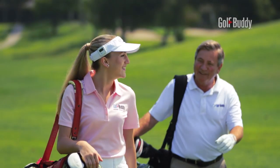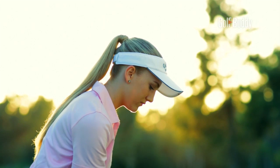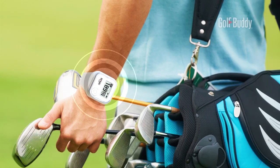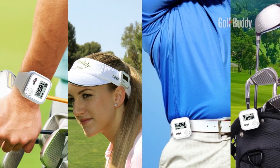The new Golf Buddy Voice Plus — one of the smallest GPS units available. The Voice Plus comes with an enhanced set of features, including a comfortable silicone wristband for greater versatility and usability, making it easy and convenient to wear on your wrist or clip to your visor or golf bag.